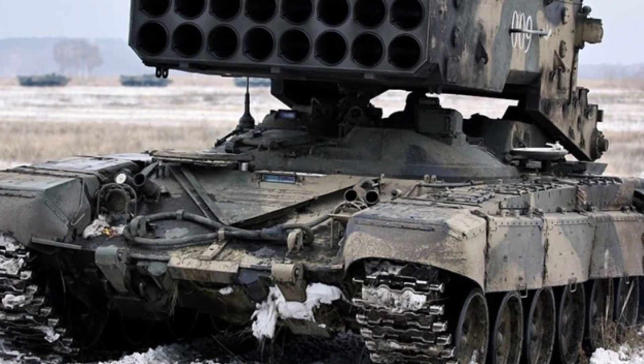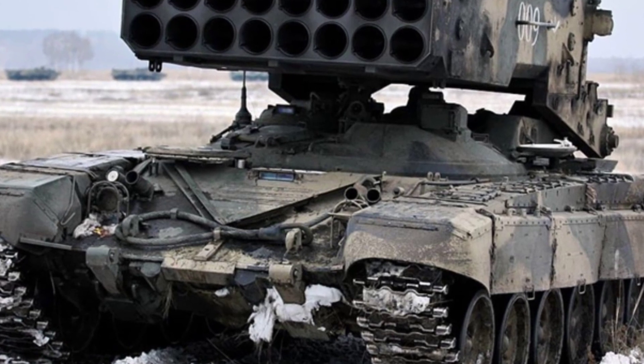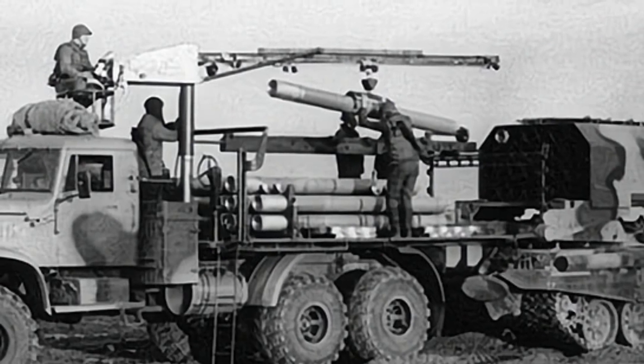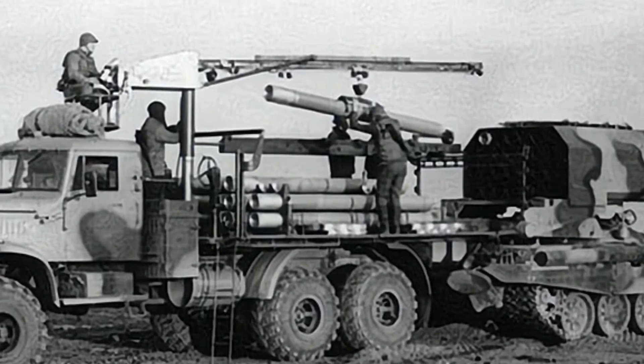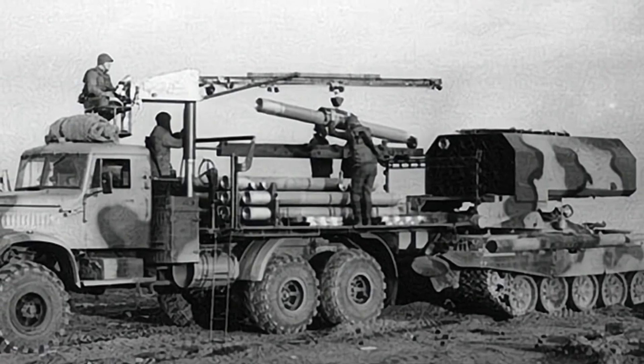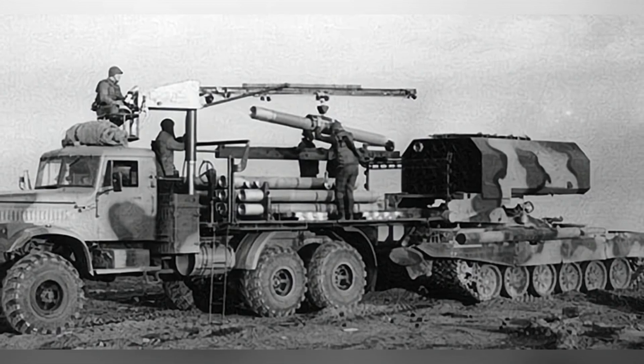However, while firing may be exciting, the reloading process is exhausting. Take the MO-1-81 EO-4M ammunition used for training as an example: each rocket weighs 217 kilograms, and since the launcher is mounted above the tank's hull, it is difficult to rely solely on manpower for transportation and reloading.